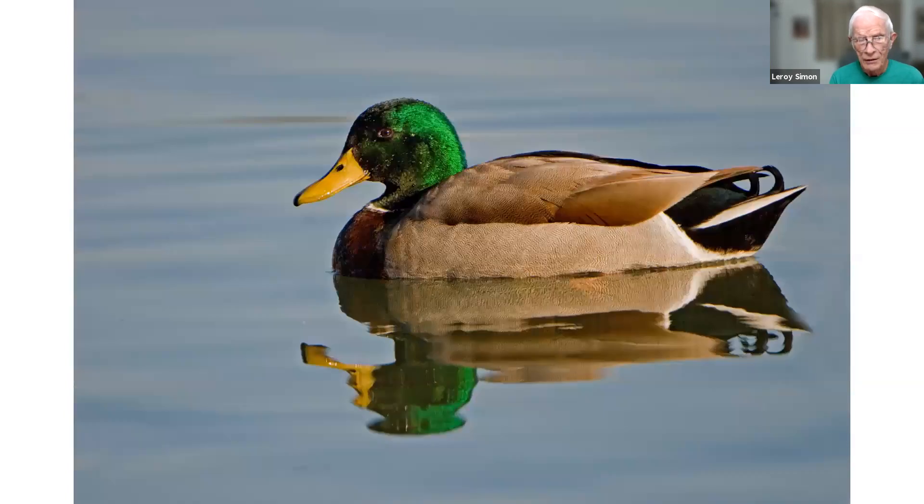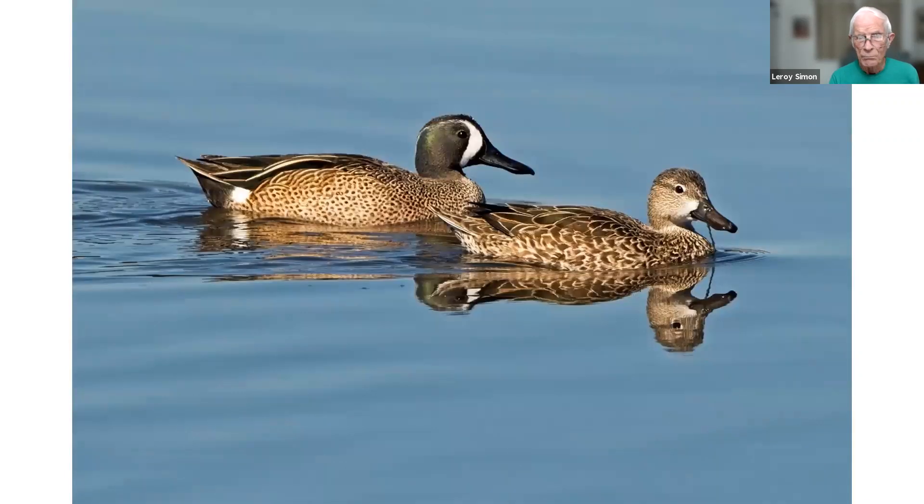This is a mallard duck taken at Tuscawilla Park. The green is very bright at a certain light — if the sun hits the head a certain way it'll be real bright green, but here part of the head was in shadow and looks dull. This is a pair of blue-winged teals taken at Merritt Island in the wintertime — some of the several duck species that spend the winter at Merritt Island.